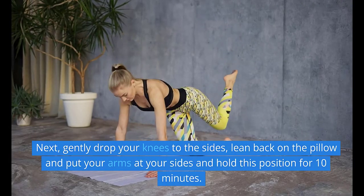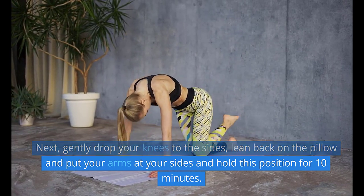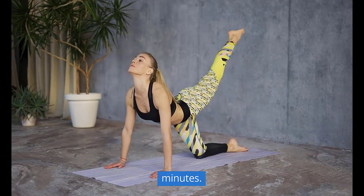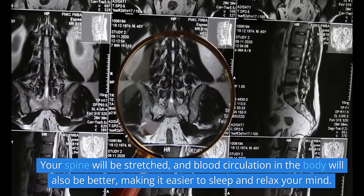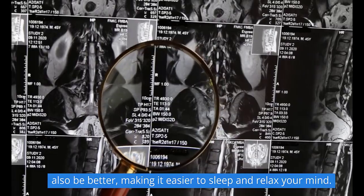Next, gently drop your knees to the sides, lean back on the pillow and put your arms at your sides and hold this position for 10 minutes. Your spine will be stretched, and blood circulation in the body will also be better, making it easier to sleep and relax your mind.